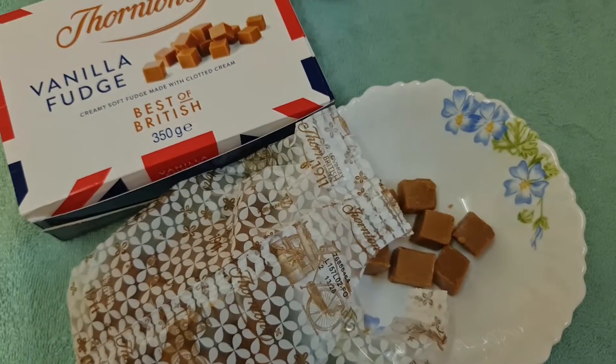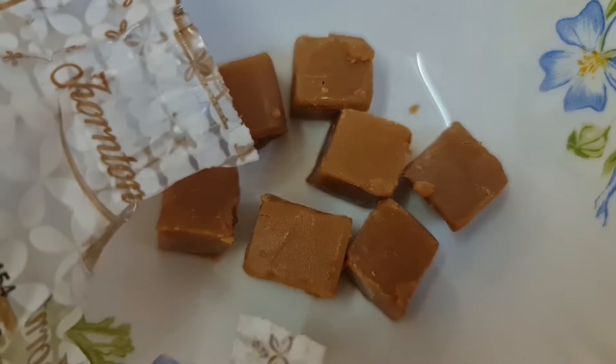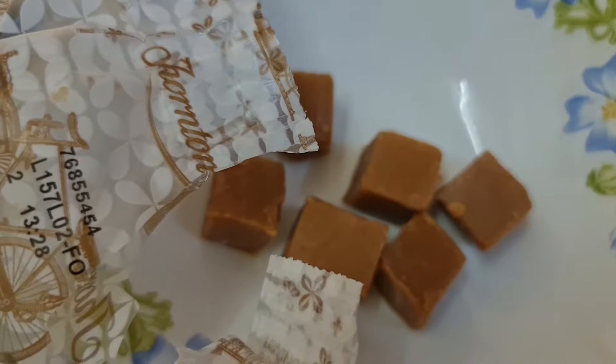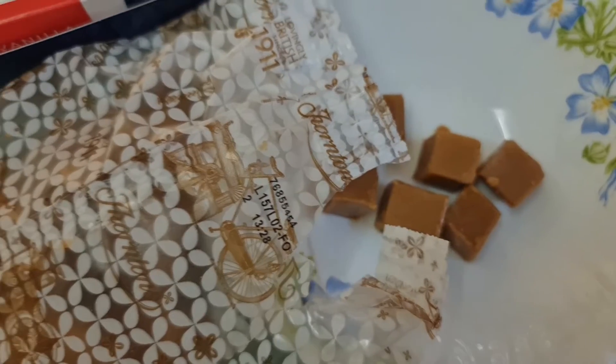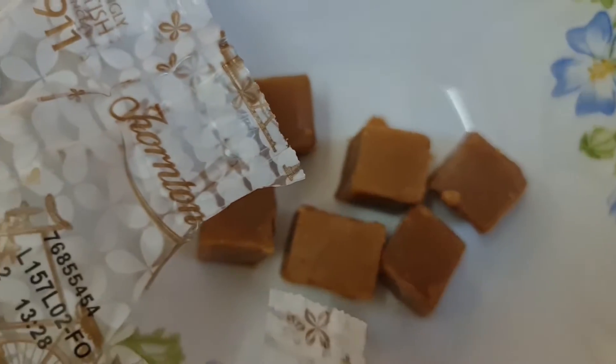So, this is how it looks. Now, let's try it. Mmm. It's so yum. I like it with milk and I will share with my friends.